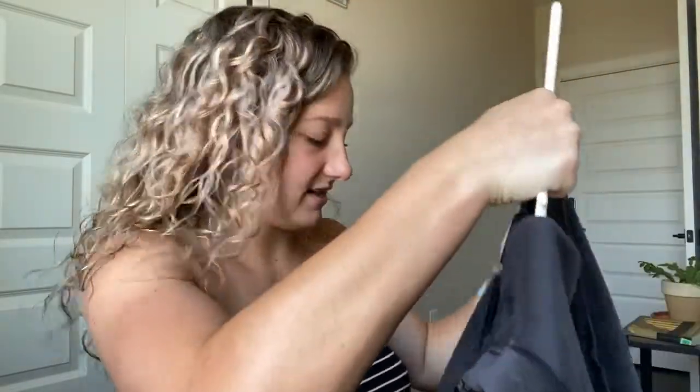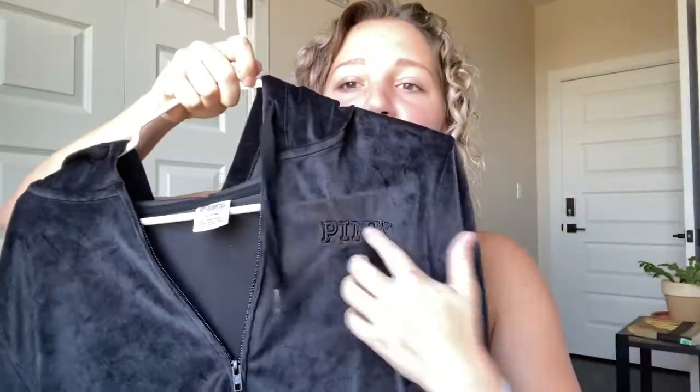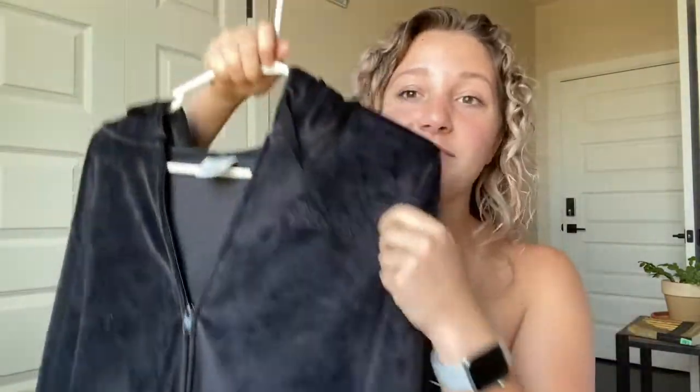The other thing I got from Victoria's Secret Pink was this hoodie. I have been looking at this hoodie for a minute. This is the velvet black hoodie — it literally just looks like this. It says Pink right there, but it's super dark so you can't really see it. It was on sale — I think I got it for $30. I wanted it back when it came out around Christmas time. I wanted the matching set with the sweatpants, but it was too expensive. So when it went on sale I grabbed it. It's super soft — like so soft.